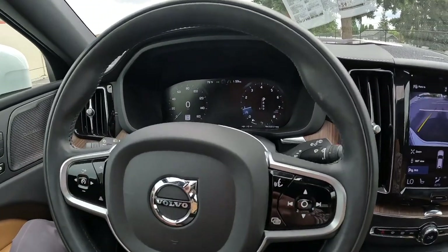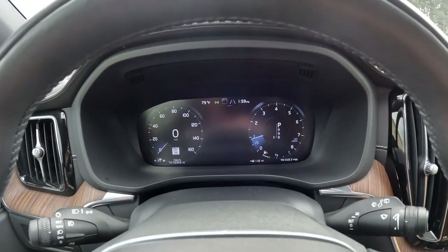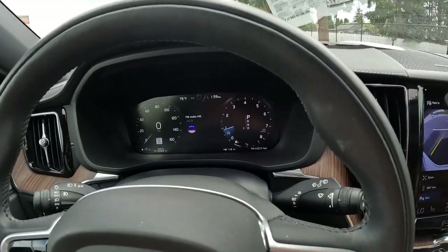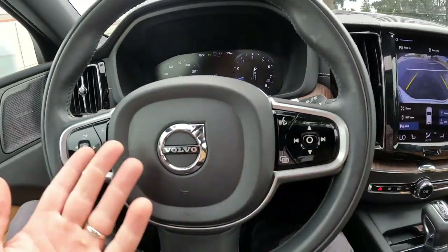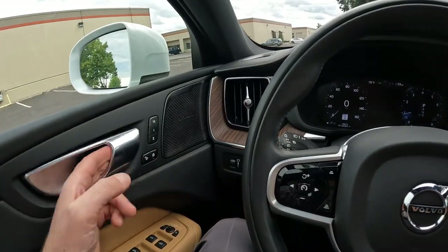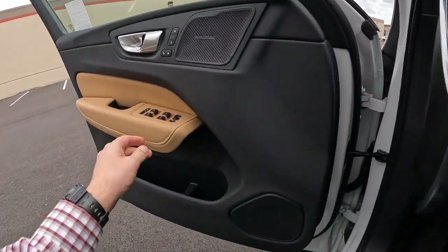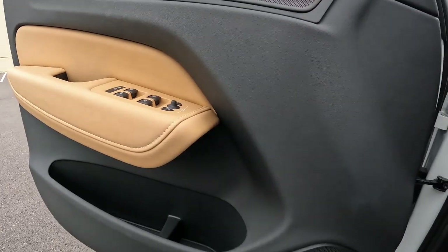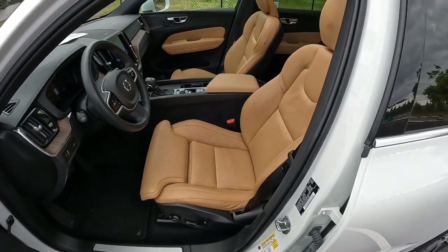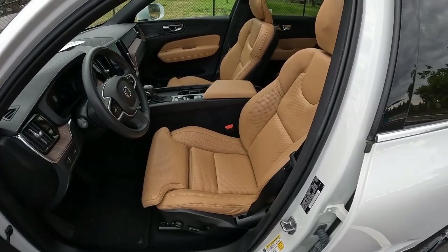Nice leather-wrapped steering wheel with steering wheel controls. Completely digital gauge cluster with analog-style gauges — really beautiful interior, Volvo does a great job. Great-sounding Harman Kardon audio system, memory seats, blind spot warning, and a full suite of safety features and driver's assistance features.